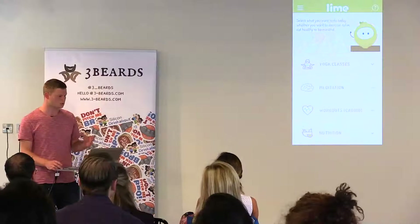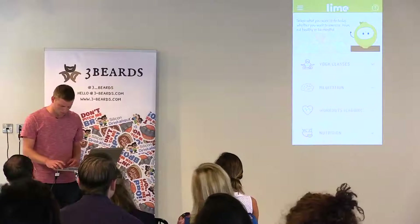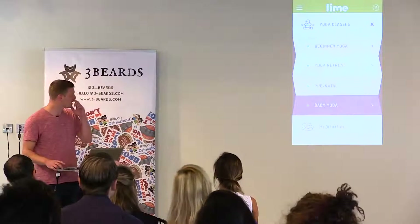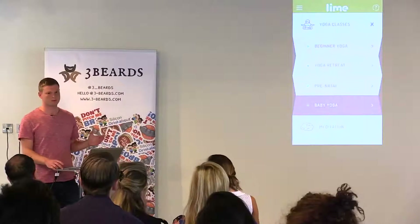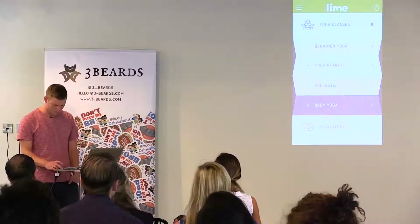The first four verticals we're starting with are yoga, meditation, exercise workouts, and nutrition. The idea is that you can find the content that's right for you very quickly and easily. So clicking on yoga, subtopics come down — if I'm interested in baby yoga, for example, I can quickly jump to content that's relevant for me.